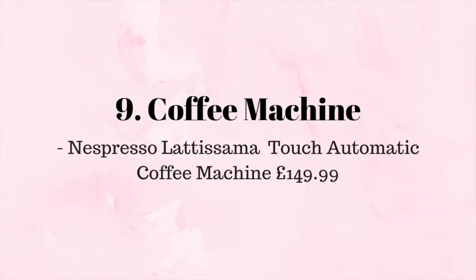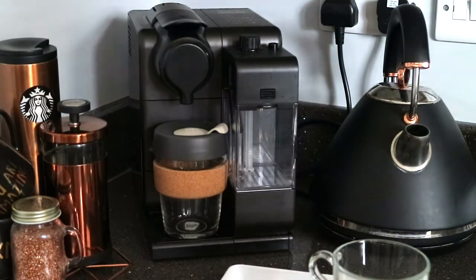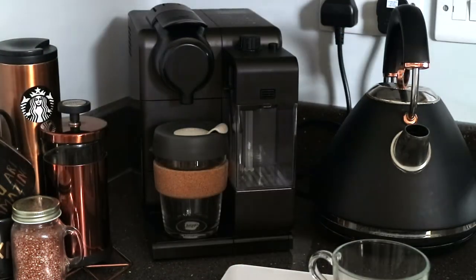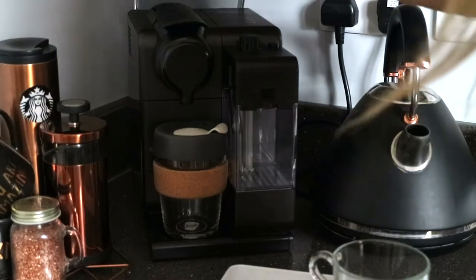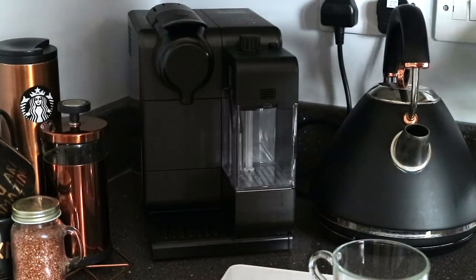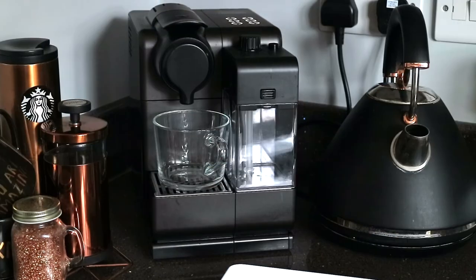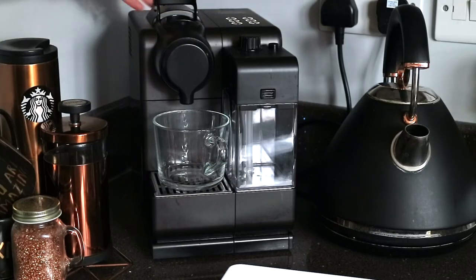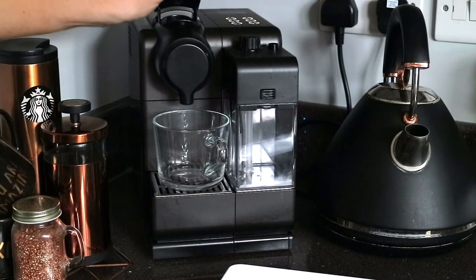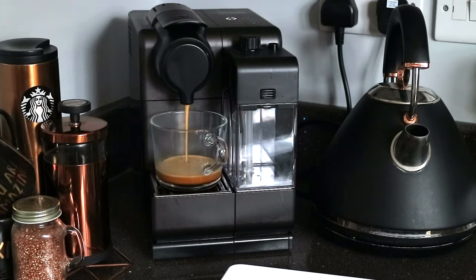One of my biggest and best buys was this Nespresso coffee machine that I bought for my husband Ben. He loves it because he can make a good quality cup of coffee at home whenever he likes. The machine also has a milk frother which I personally love when making a latte, and you can even customise your coffee with the different selection buttons at the top depending on what type of coffee you fancy that day.